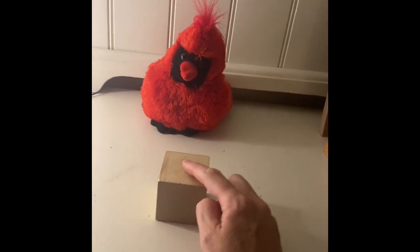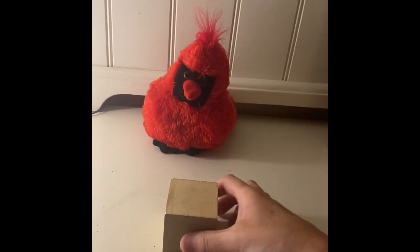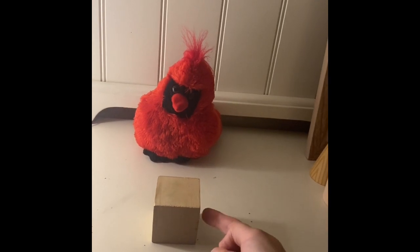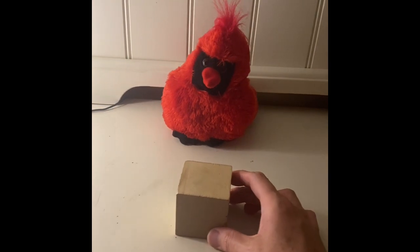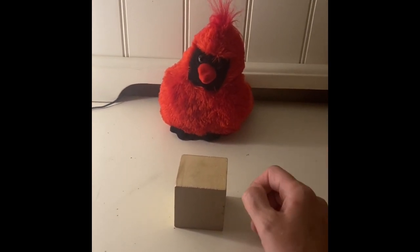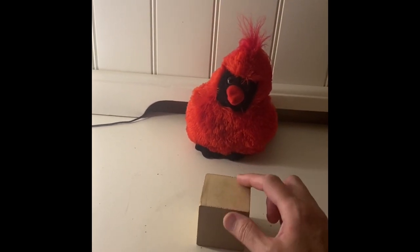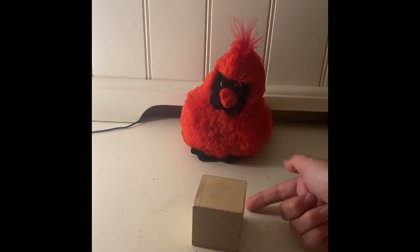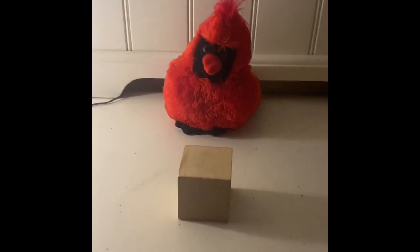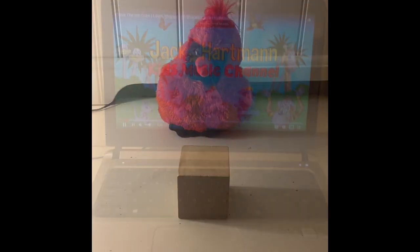Let's talk about this cube. Every single face, every single side has a square. Let's count how many squares it has all together: one, two, three, and then there's one underneath — four — and then one on each side, five, six. So it's actually six squares put together. And then it has a lot of corners or vertices too. Let's count them: one, two, three, four, five, six, and then back here, seven, eight. So it has eight corners or vertices. Let's watch a video about cubes real quick, and then we'll explore it a little bit more.